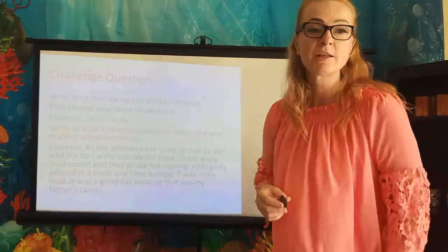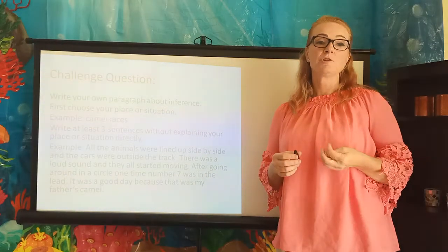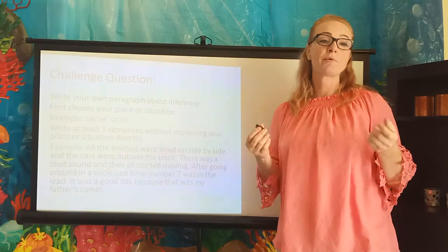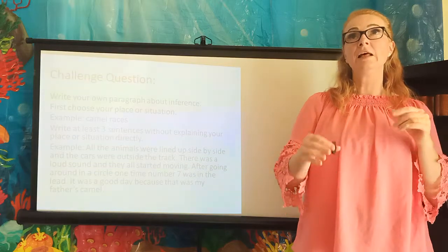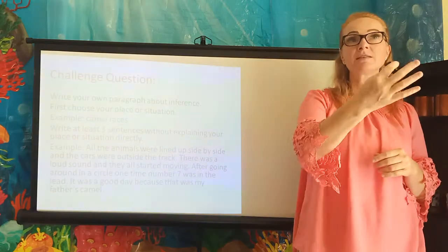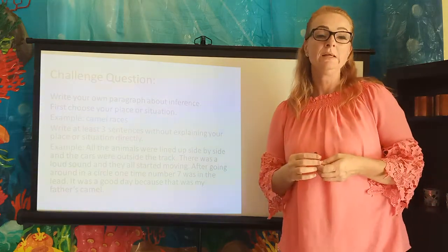And then your challenge question today: you get to write your own paragraph about inference. Choose first your place or situation. I'm going to use camel races as my example, and I'm going to write three sentences without directly explaining the camel races — having those words side by side — because that's not inferring. My reader wouldn't be able to infer if I did it that way. So here we go.